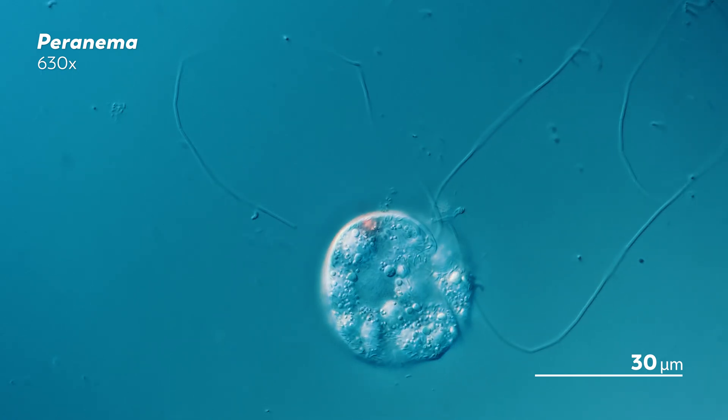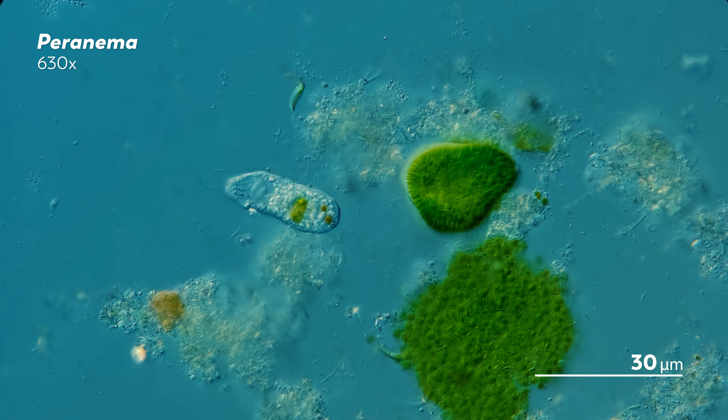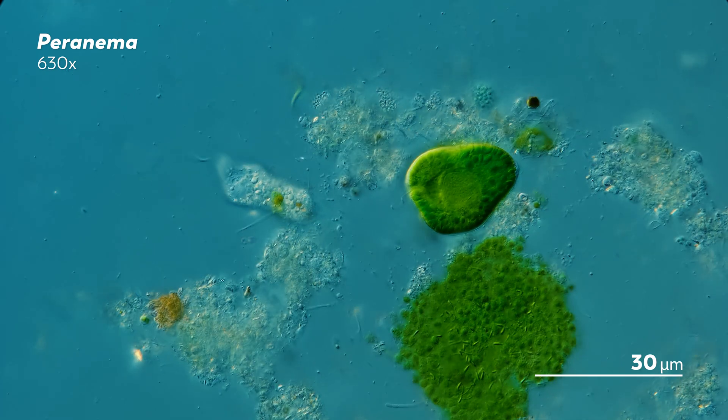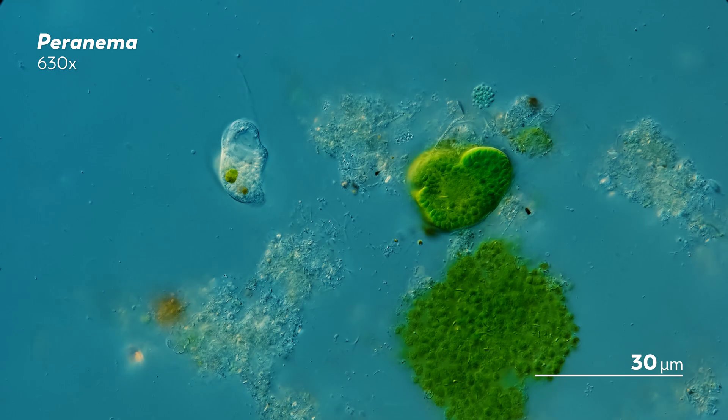And the more light that James shone on the peronema, the more he saw it curl up. When we looked more into the bits and pieces inside of peronema, we were surprised to find that it actually had something in common with us and with how we see the world.